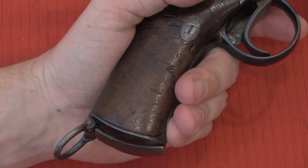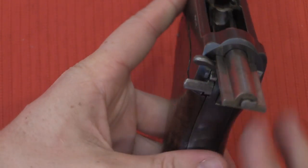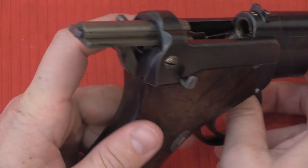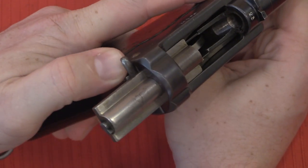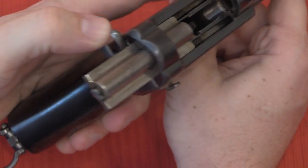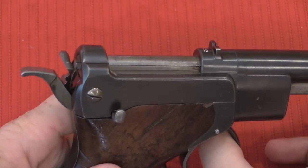Now once the bolt is open, this bottom lever is our bolt release. I'm going to hold the handle here to do this gently. I drop that, push this lever down — that releases the bolt, which then closes. It leaves the hammer cocked, so I'm ready to fire.